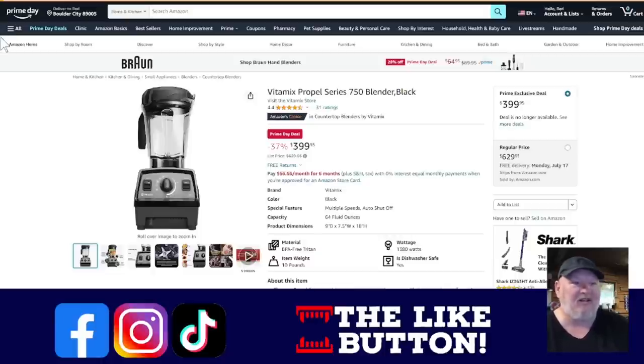First up, the Vitamix Propel Series 750 Blender. If you don't know, my wife is a huge fan of making smoothies and that kind of stuff. She wanted a Vitamix for the longest time, and I thought she was out of it — I'm like, we're not paying that much for a blender. I finally gave in, got her one, and wow, this thing is insane. It spins so fast it can create enough friction to cook soups in. It's ridiculous. On sale right now, 37% off, down to $400.